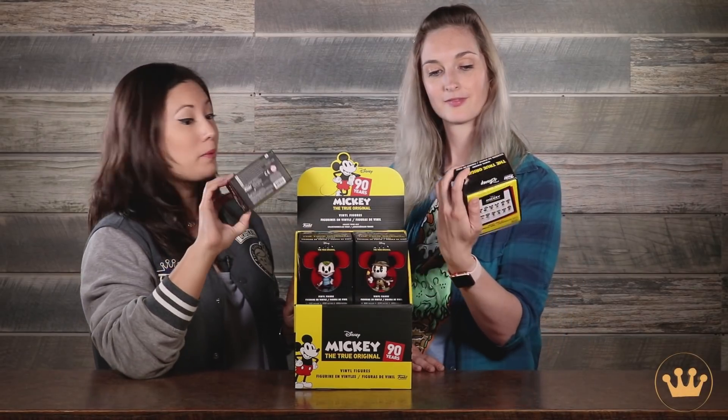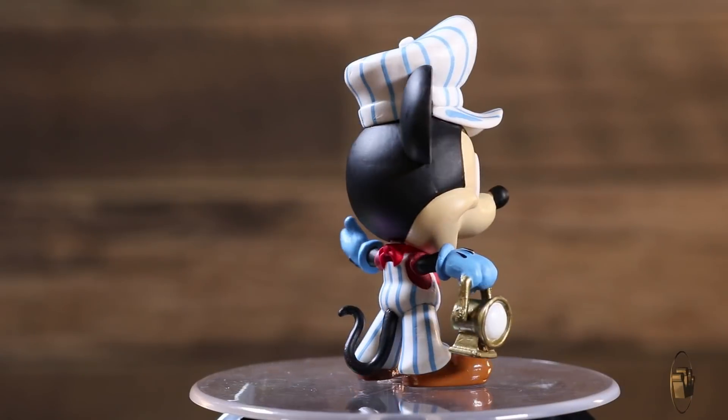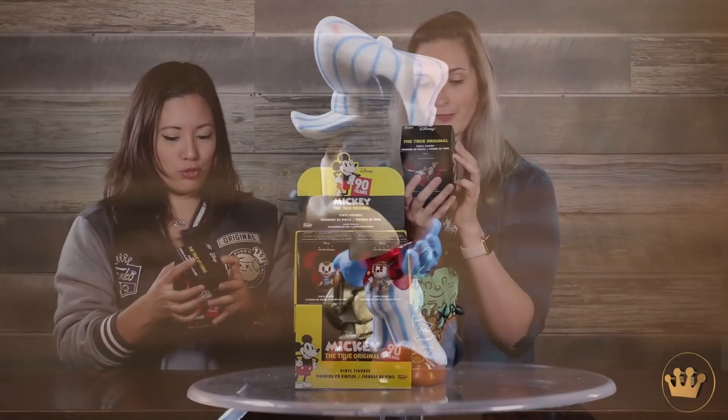So up next is something a little bit different, really celebrating 90 years of Mickey Mouse — mini vinyl sets that you can see through the window so you can pick out your favorites. I have Train Conductor Mickey. They almost look like watch boxes or jewelry boxes.